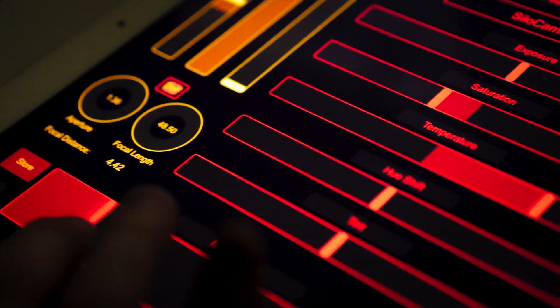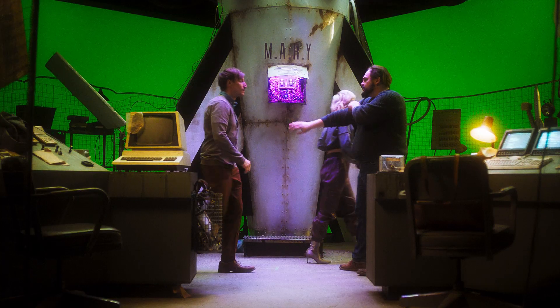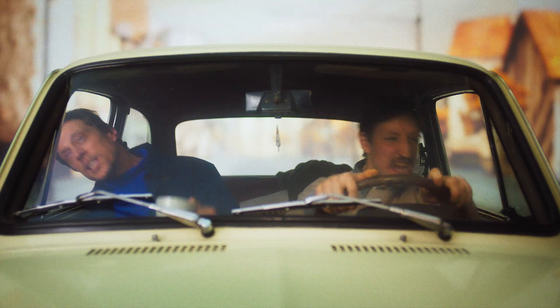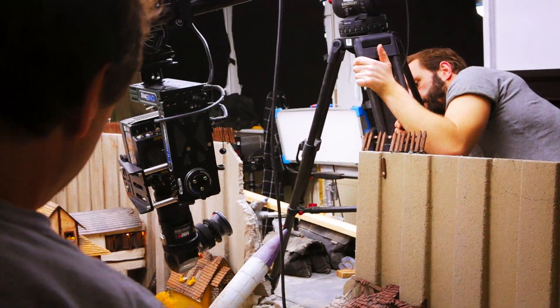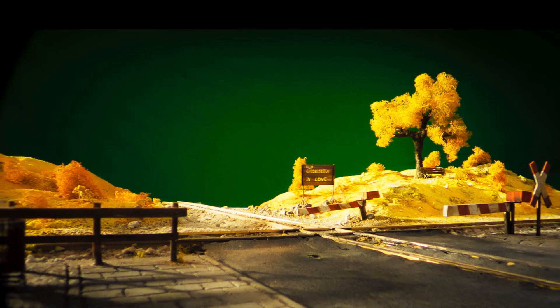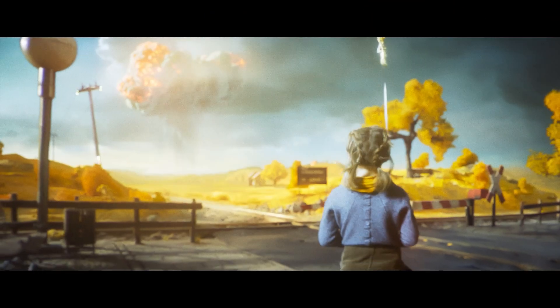On set we had a custom-made iPad app to control light, color, and focus. We could adjust the projected background in real-time to get as many shots done in-camera as possible. Later, we shot the miniatures with a motion control camera and inserted green screen elements to bring them to life. To extend the sets, we used 2D matte paintings.